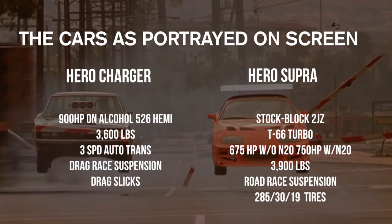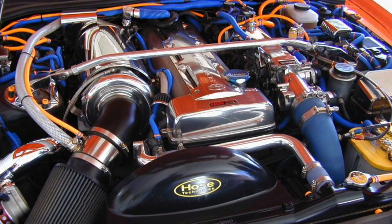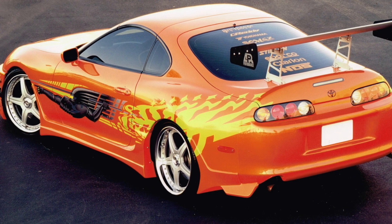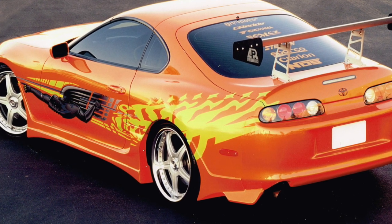The Supra, on the other hand, was another story. It had a stock block 2JZ with a T66 turbo, rated for about 700 rear wheel horsepower. In this condition of tune using devices like the HKS VPC and GCC — really band-aid solutions — the car would reasonably make 675 horsepower. My dyno showed about 569 to 574 horsepower. With a 150 wet shot of nitrous, maybe 750 in the best case. But the car weighed 3,900 pounds, had road suspension, and Yokohama 285/30-19 tires — a street tire with 240 tread wear. That was not an optimum drag setup.